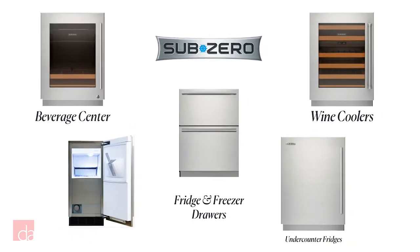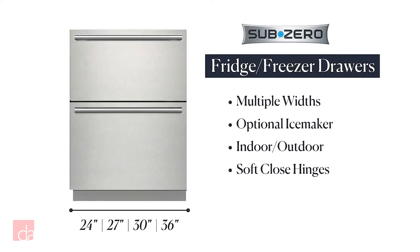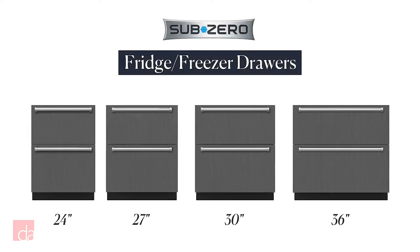Moving on, we've got fridge and freezer drawers. SubZero makes more than a dozen drawer options. Here's a quick rundown: there are refrigerator drawers, freezer drawers, and flexible drawers that can be both. They come in 24, 27, 30, and 36-inch widths.